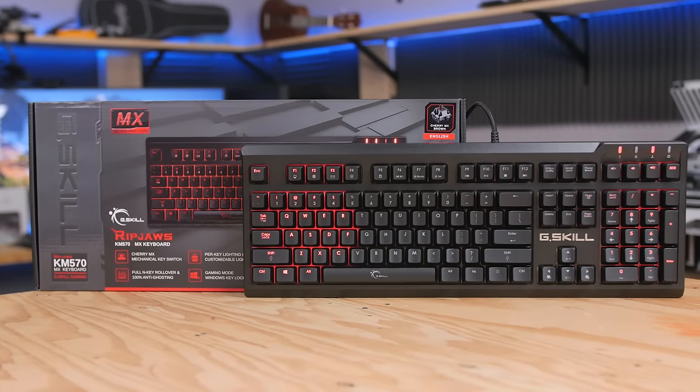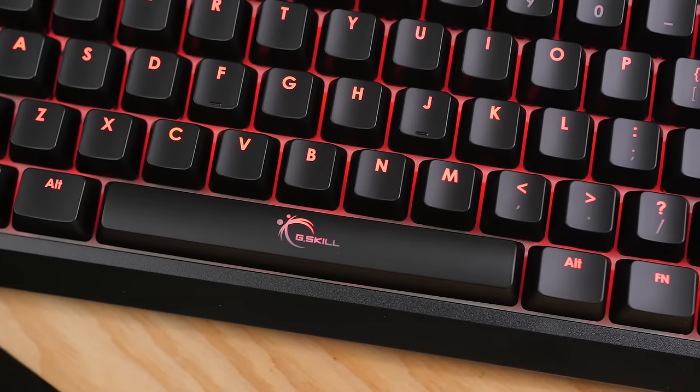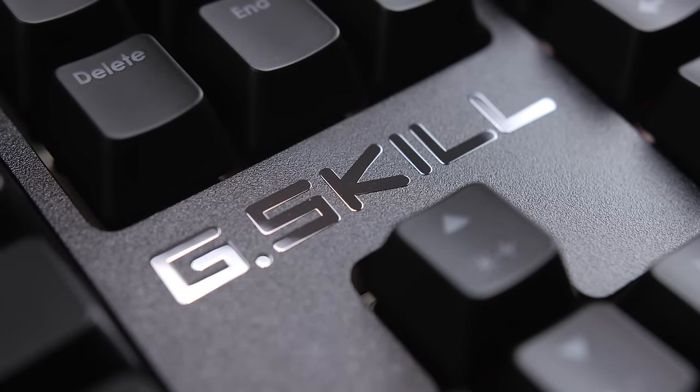The G.Skill Ripjaw's KM570 Gaming Keyboard features genuine Cherry MX mechanical switches, customizable per-key lighting effects and macro support, full N-key rollover, and more. Click the link in the description for more details.